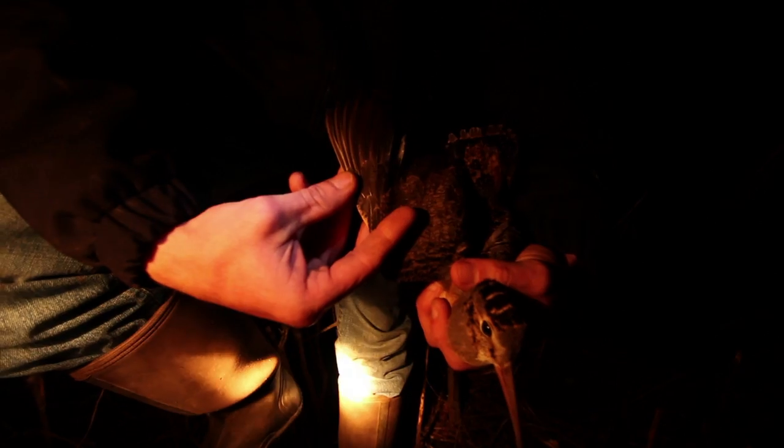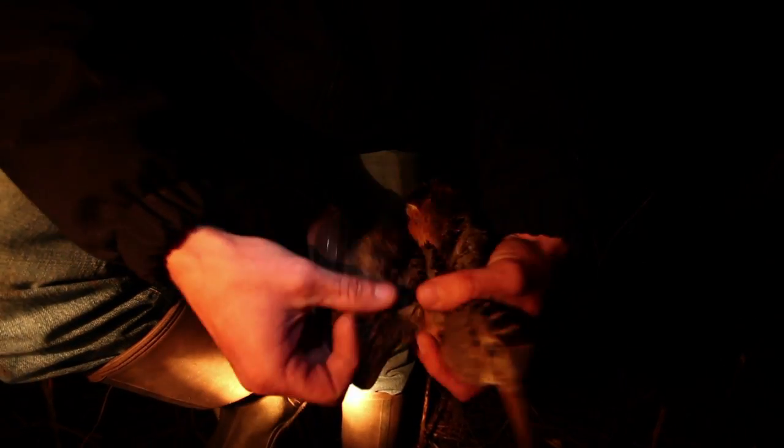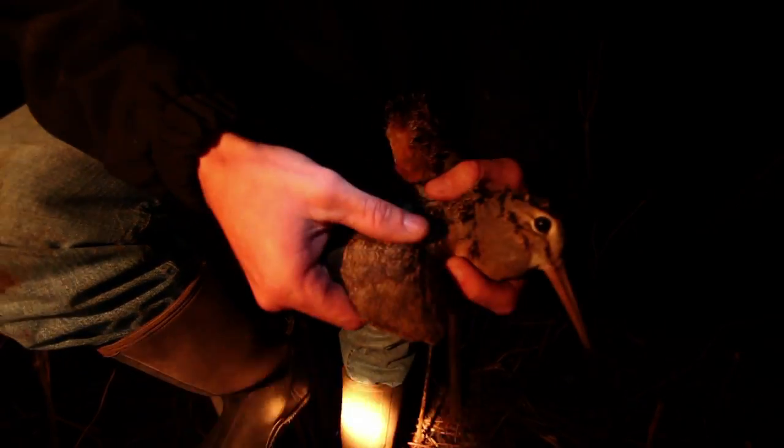This is an American Woodcock. They display what we know as reverse sexual dimorphism, so the females are always larger than the males. I can tell just by the size of this bird in my hand that it's going to be a female, more than likely.